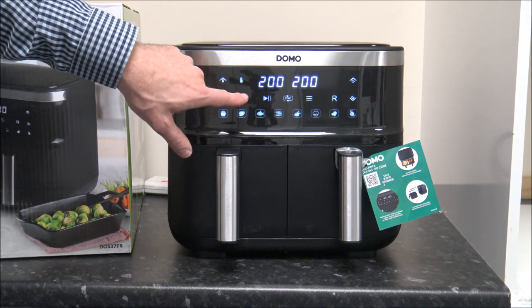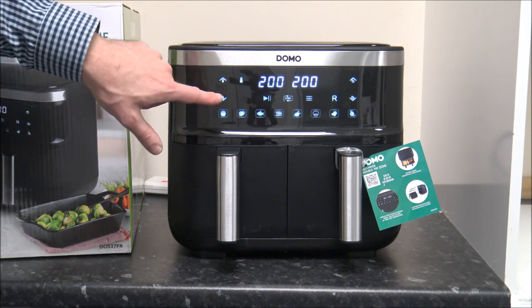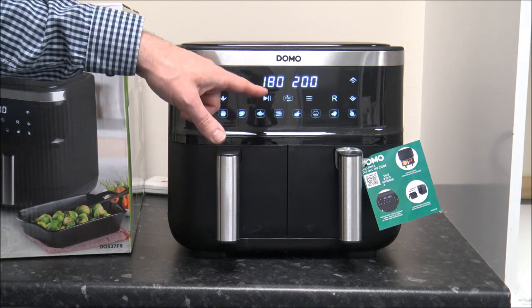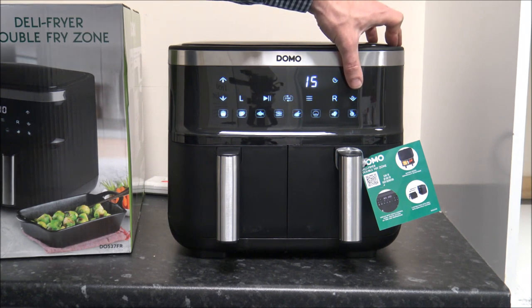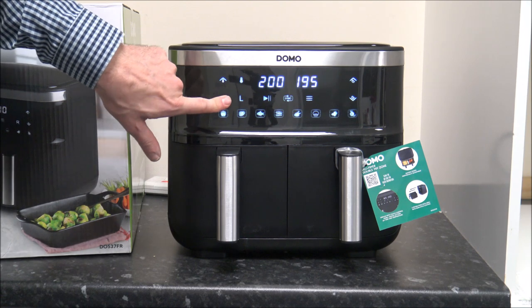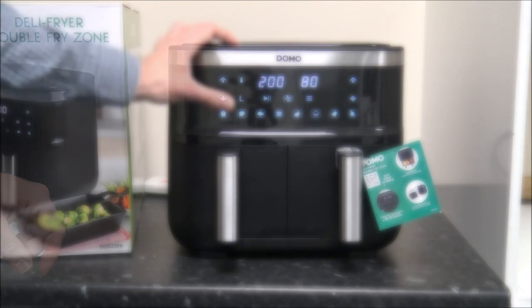What you can do is first select one of the drawers — say the left hand drawer. If you want to cook something for 20 minutes at 180 degrees, you've already selected the left hand drawer, then you just press that and reduce the temperature down to 180. Then just press the start button and that will run for 20 minutes. It works exactly the same for the right hand drawer — just select the drawer, adjust the temperature. The temperature range goes from a maximum of 200 degrees centigrade all the way down to 80 degrees, which gives you a really good range.